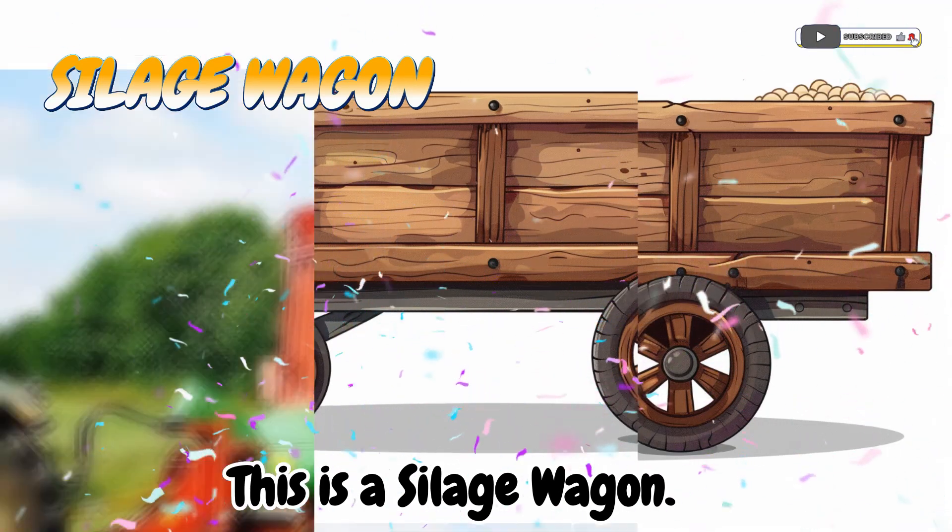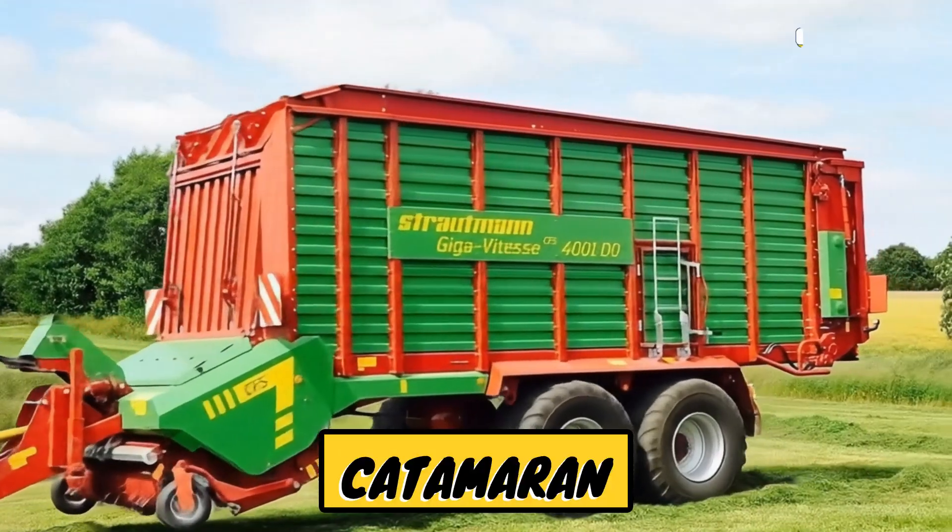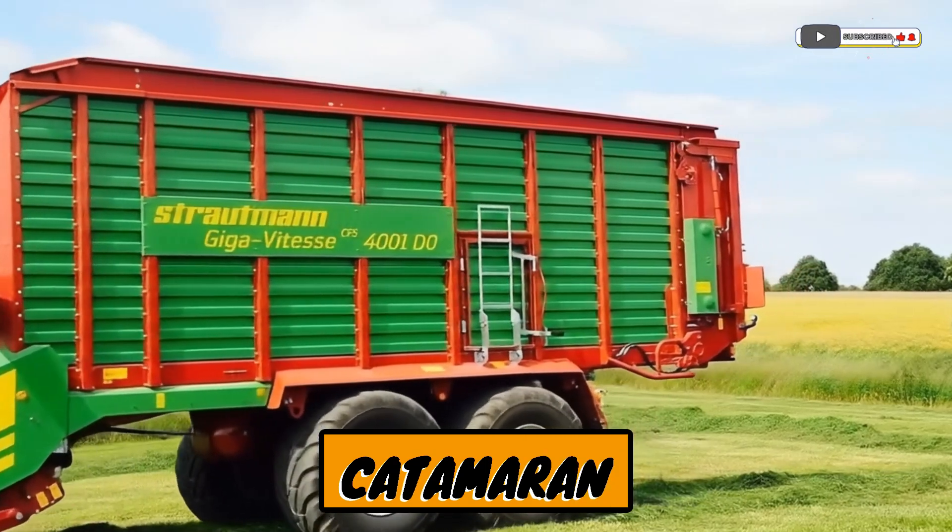This is a silage wagon! A wagon that carries and stores chopped plants for animal food.